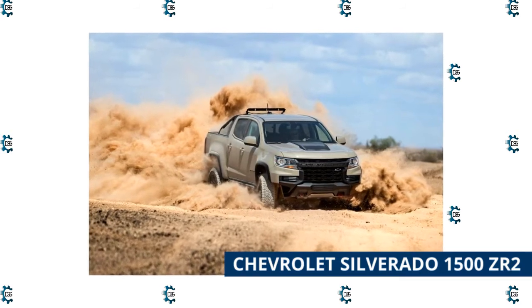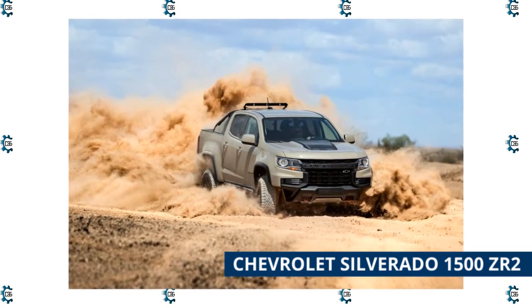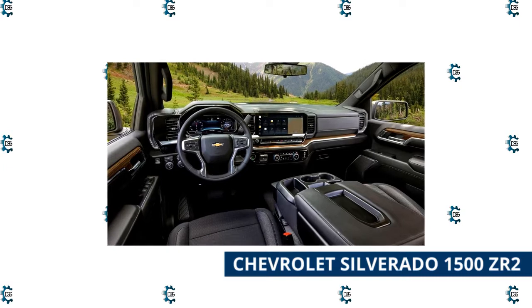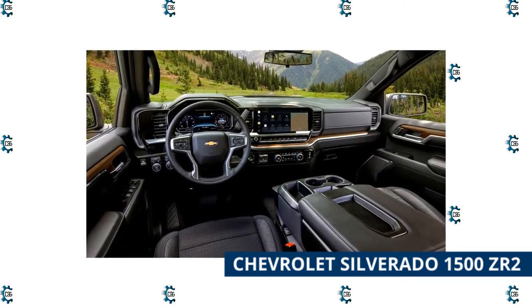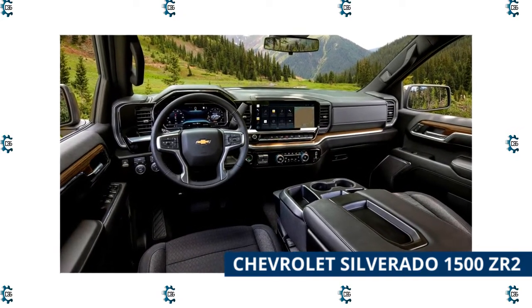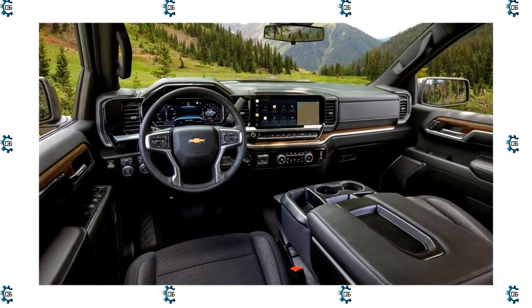The truck's approach angle has been improved to 31.8 degrees and standard tires are mud-terrain rated. The suspension receives a notable lift ensuring 11.2 inches of maximum ground clearance, along with innovative Multimatic spool valve dampers and specially tuned springs. A 6.2-liter V8 with 420 horsepower is mated to a 10-speed automatic with electronic front and rear differential locking.